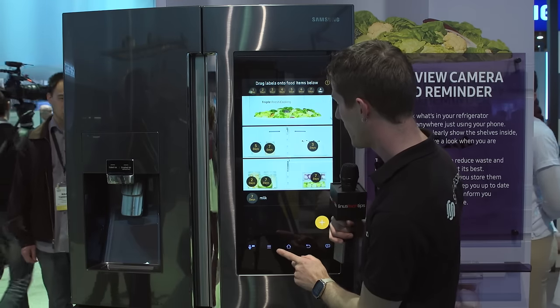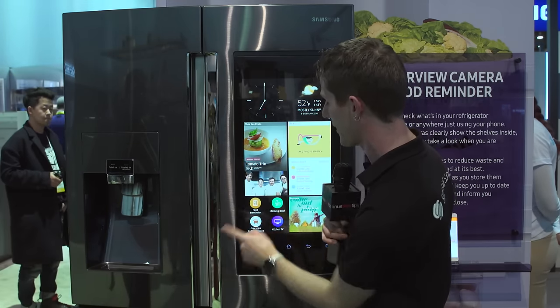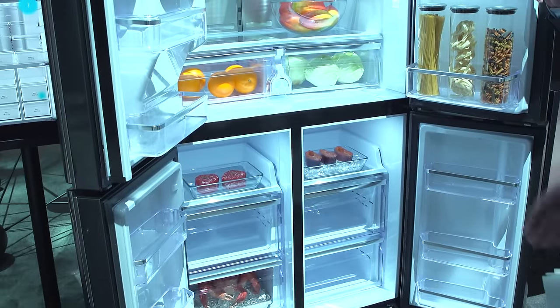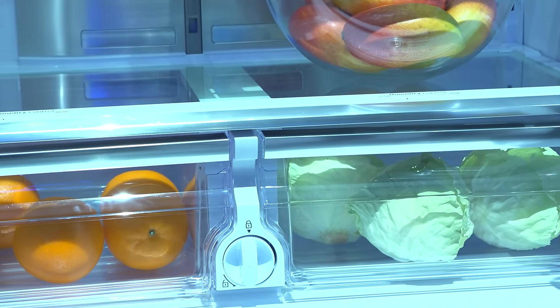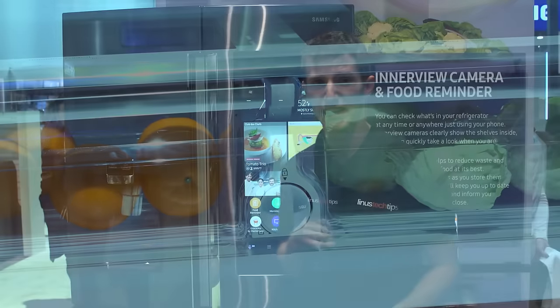And then the other big one is the ability to shop through this screen right here on your fridge. Now, I have no idea when and if this is coming to Canada — it's probably a long way away for me because nothing ever comes to Canada. But for everyone who lives in the first world, enjoy. Because that's going to be freaking awesome to have a refrigerator that's like, yeah, your eggs are about to expire, I'm going to order up some new eggs for you so you can have your omelet.